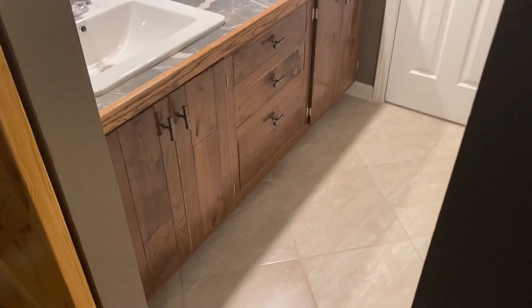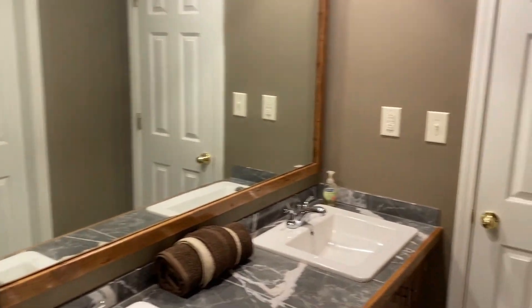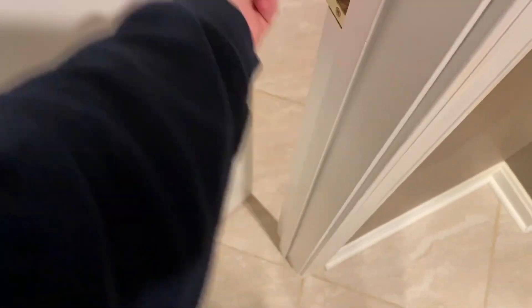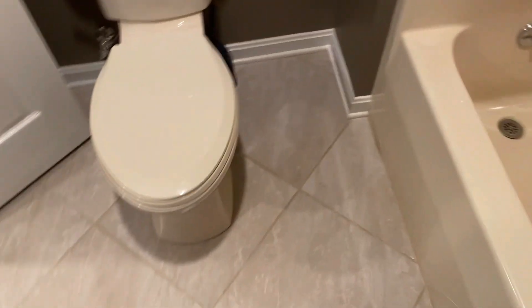Behind this door we have a double vanity — absolutely beautiful. I'm trying to stay out of the mirror; I want to emphasize the property. We do have another full bathroom here. Full disclosure: this shower is not actually new. Pretty much everything in the house is new, but not this shower — there wasn't anything wrong with it so they didn't replace it. However, they did put in new faucets, new knobs in the shower, and the toilet here is new as well.